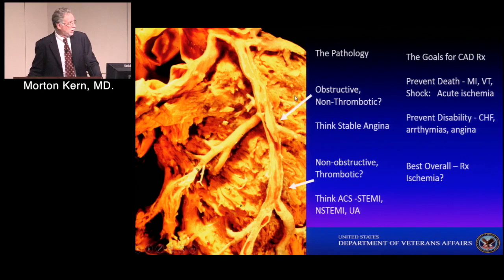Our goals are pretty simple. When we treat patients with coronary artery disease, we want to treat principally ischemia and reduce the effects of that. We want to prevent death from MI, serious fatal arrhythmias, and shock — these are acute ischemia-precipitated conditions. Over the long term, we also want to prevent disability: heart failure, chronic arrhythmias, and chest pain. Both of these goals are best achieved by treating the ischemic patient and stabilizing coronary artery disease through primary and secondary prevention.